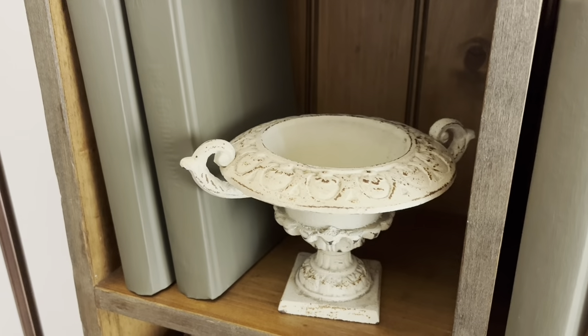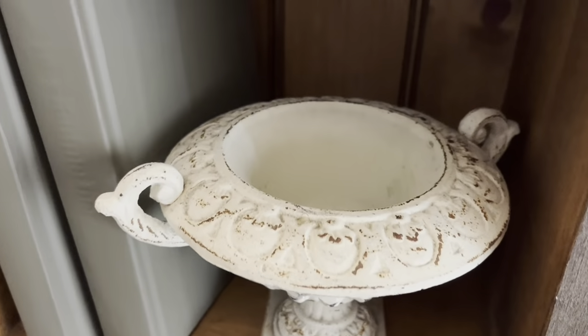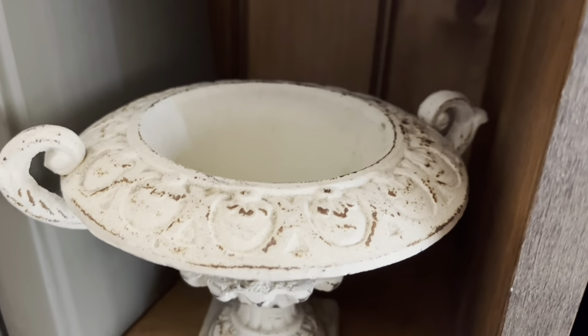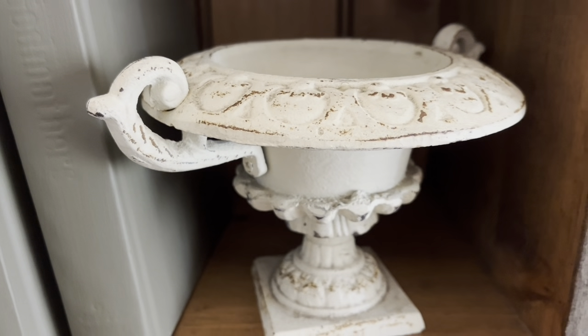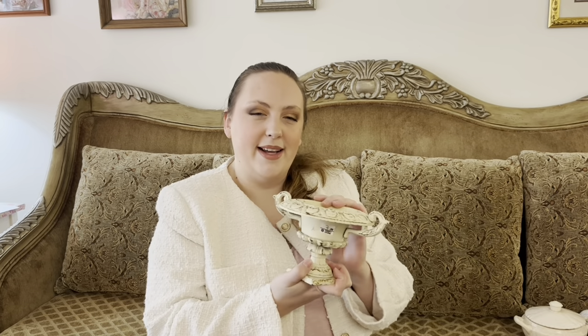The next piece of decor I found was this gorgeous little piece — it's actually a lot heavier than it looks. I thought this would be so nice to put some little wildflowers in. I'm really trying to do that antique Victorian theme in my home, and I love the aged look of it with the brown peeking through. It's very nicely weighted, so it would be beautiful on top of a book with pearls. If you don't like the color, you can always paint it, but I really like how neutral it is.